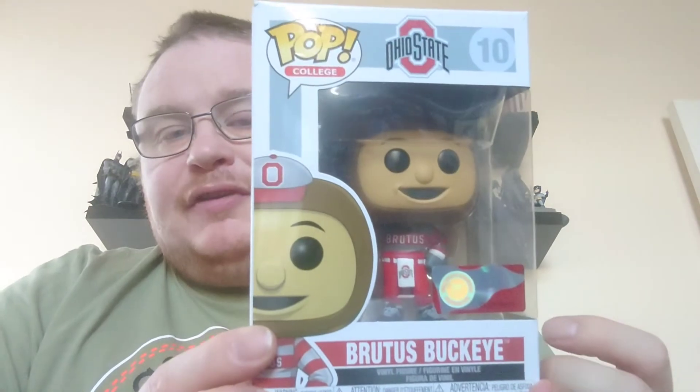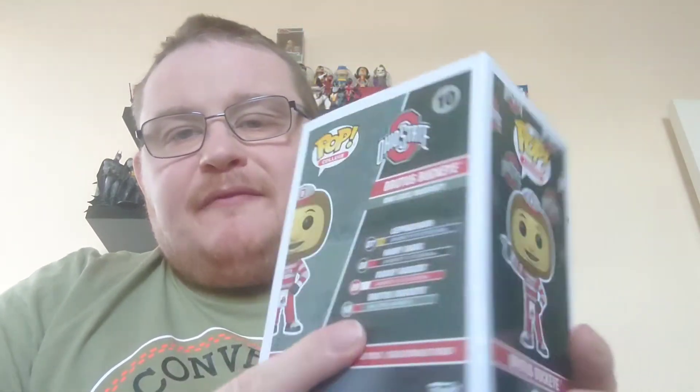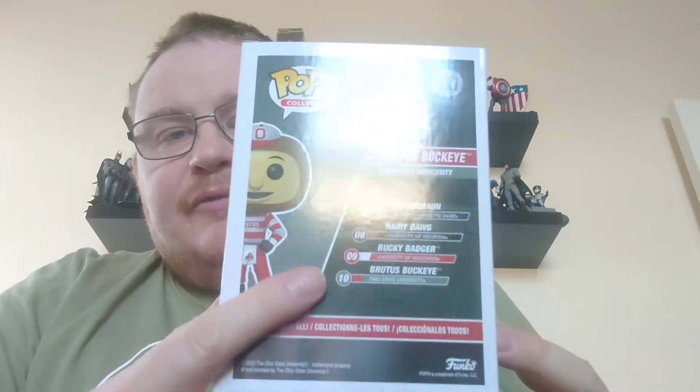Hi guys and welcome to the latest episode of Mascot Monday. We're on episode number nine today, and it is pop number 10 in the pop college mascots range - that is Ohio State University and the mascot is Brutus Buckeye. This is the last of the very first wave that we've been going through.